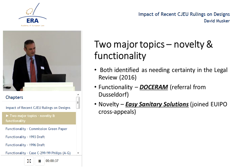On functionality, there was a referral from the OLG Düsseldorf in the Dosseram and Ceramtech case. And on novelty, appeals from EUIPO up through the General Court — joined cross appeals — one by the holder of the design and one by EUIPO on different points of law.